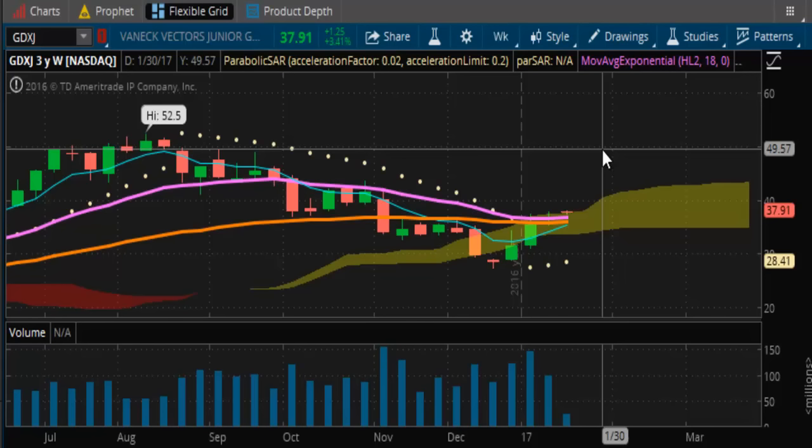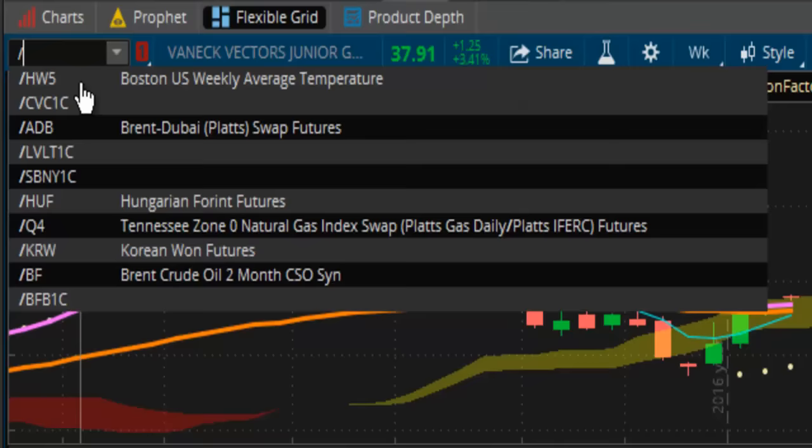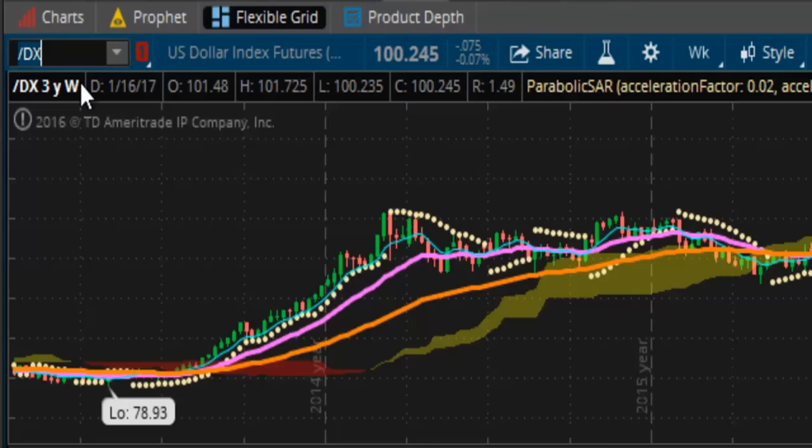Then it needs to decide once it gets there — is it going to double top, meaning is it going to fail, or is it going to be able to take out the $52.50 old high? So GDXJ is leading the way and looking like it wants to make a run to the upside. That can be a good thing.